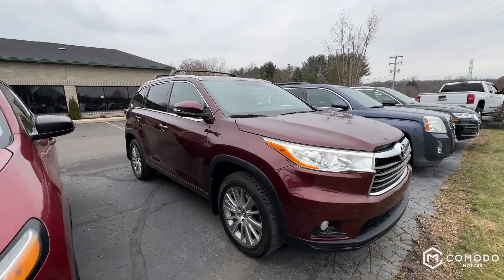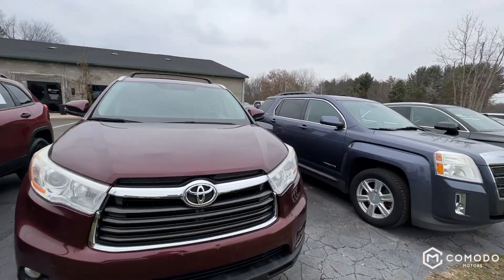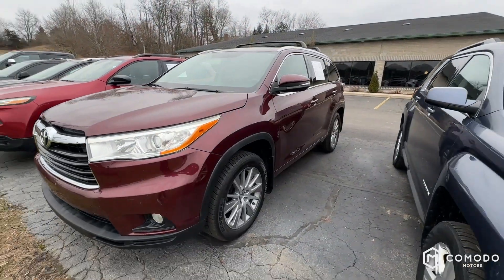This Highlander will not last long — we've had a lot of attention on it. It's a beautiful car. I love the red. Come check it out, come on in.